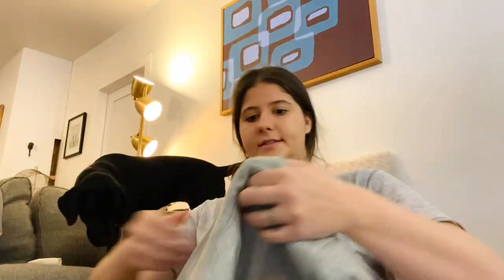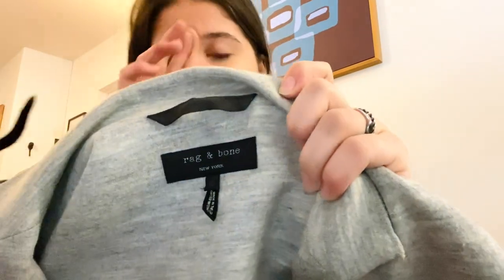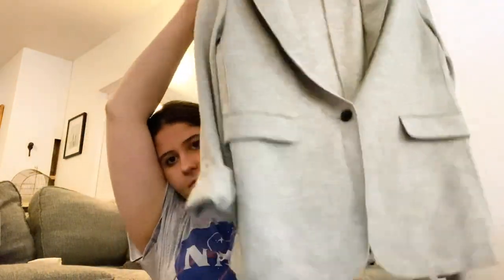Next is Rag and Bone, size 10 — a wool blazer. Really cute, just a nice classic blazer. I love it.